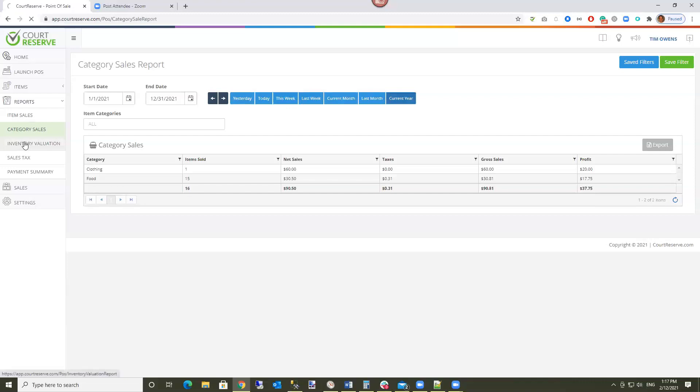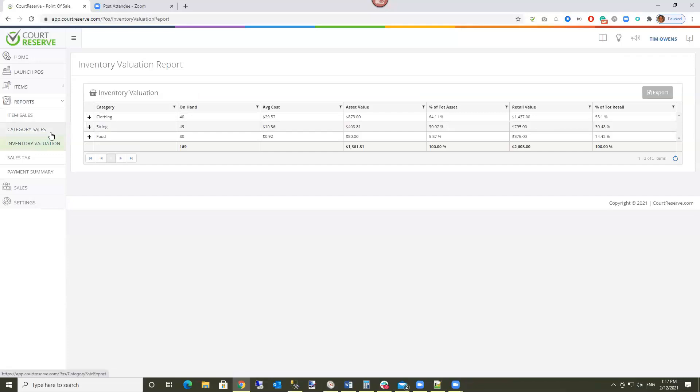The Inventory Valuation report is the standard inventory report you'd see in accounting software. You need to be tracking stock for this to have real value, but it shows your average cost, asset value, percentage of that, retail value, and percentage of total retail. It's your standard inventory valuation report for those who are tracking inventory.